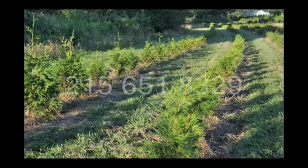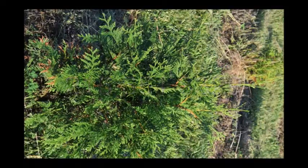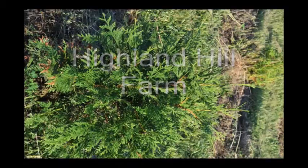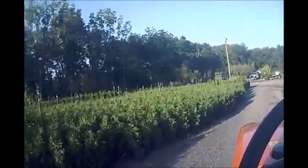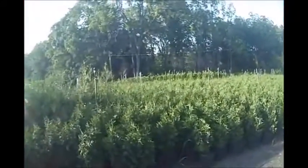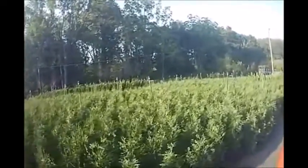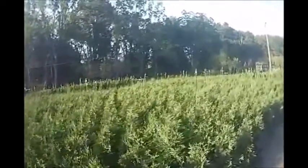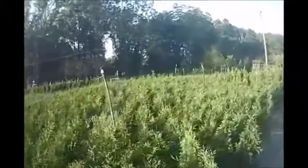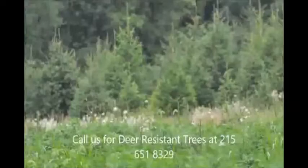Call us at 215-651-8329 for your Green Giant liners — we have plenty. We're in Bucks County, PA near Philadelphia. If you're looking for Green Giant arborvitaes, we grow them by the thousands. Here are some of our potted green giants that are between 2 and 3 feet tall, ready for pickup in number 3 pots. Just give us a call at 215-651-8329 at Highland Hill Farm for your screening and buffering trees.